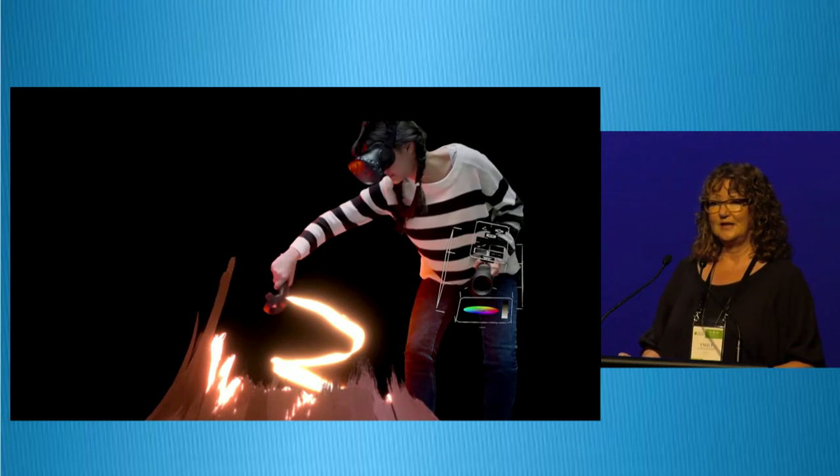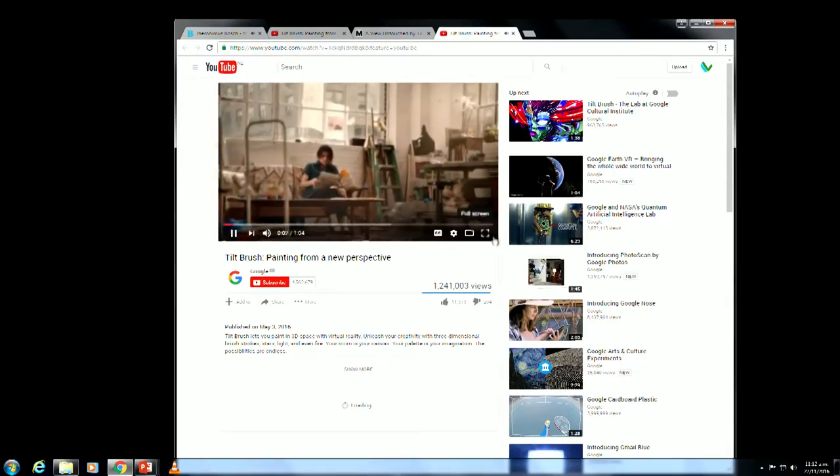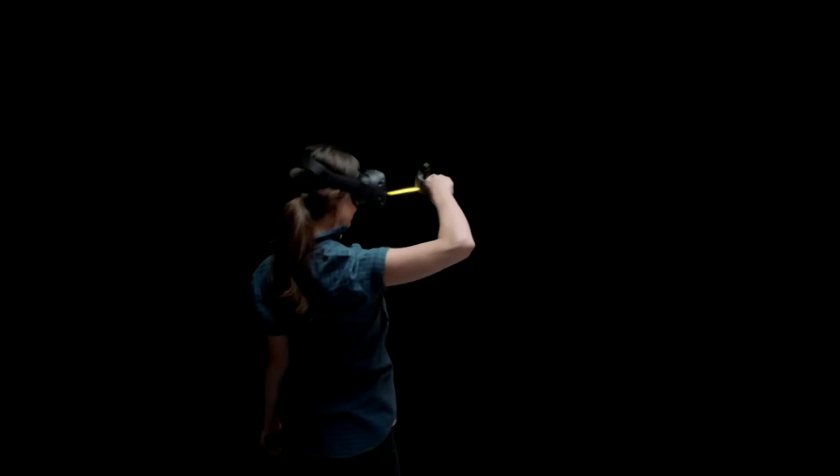You may or may not have seen the Tilt Brush by Google — this is where you can use a pen and draw inside your VR world and make a painting like a sculptor does. When you think about museums moving from being storytellers to being co-creators with their audiences, I think once we get into VR that allows an audience to create and express themselves, we're actually starting to move into something really quite interesting.